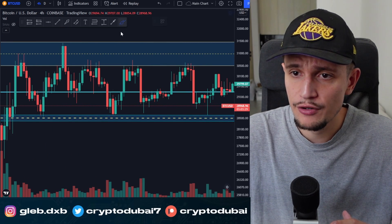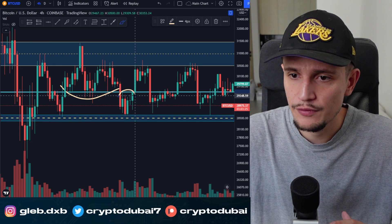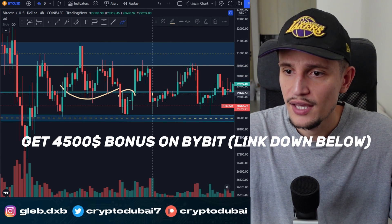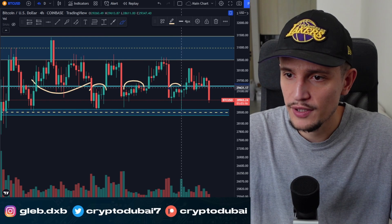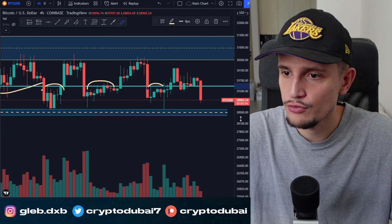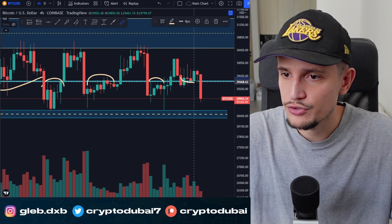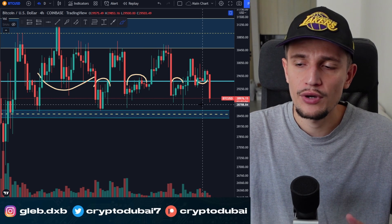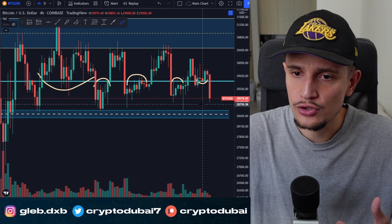You can see it very clearly. We had some kind of support here, then we flipped it into resistance, had a successful breakout. Then we had another resistance right here around $29,500. Right now we did not manage to hold this previous resistance as new support, and we are going to see a potential breakdown. So you have your resistance and support areas in both the daily and four-hour time frames.